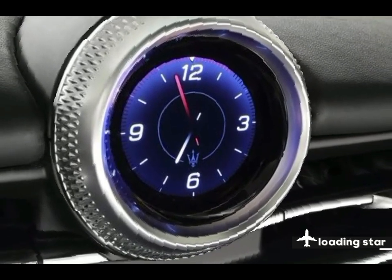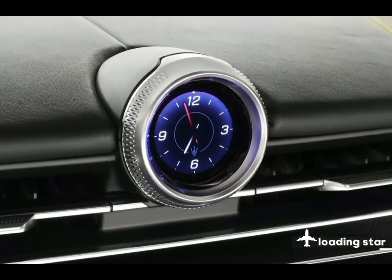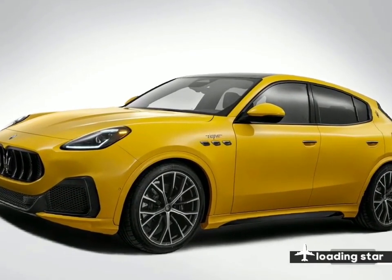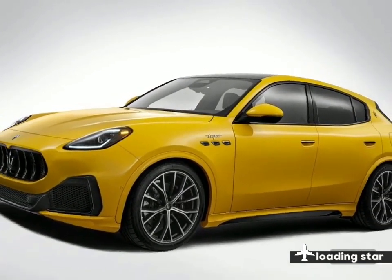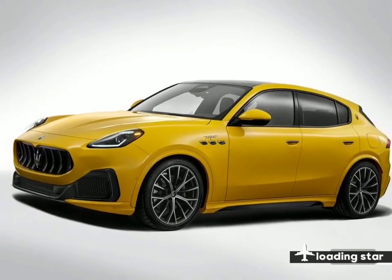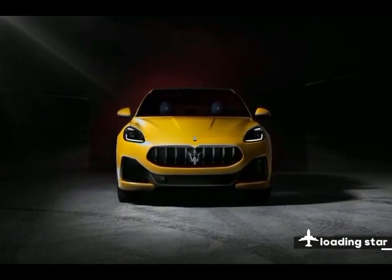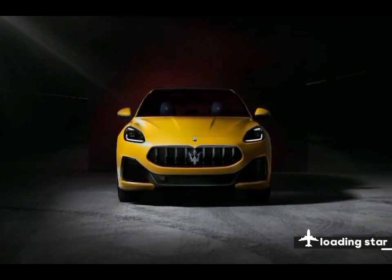Maserati provides a competitive limited and powertrain warranty compared with other luxury brands that compete in this space. However, unlike some rivals, the company doesn't provide any complimentary scheduled maintenance. The limited warranty covers four years or 50,000 miles, the powertrain warranty covers four years or 50,000 miles, and there is no complimentary scheduled maintenance.